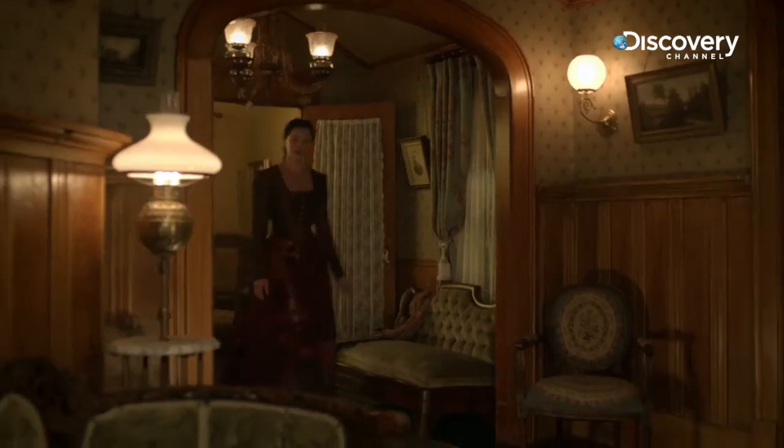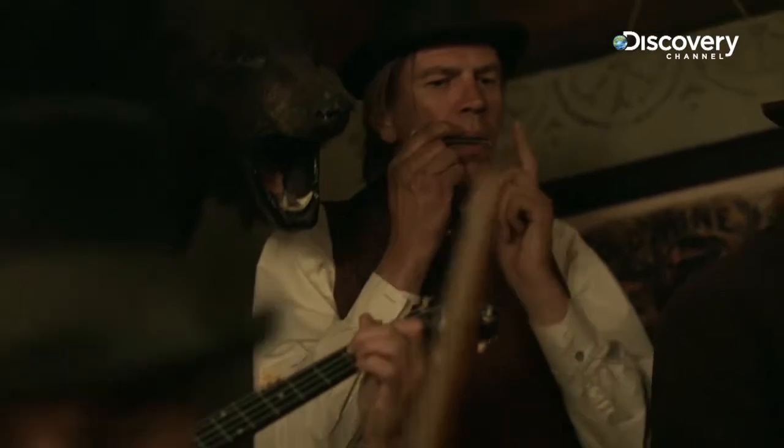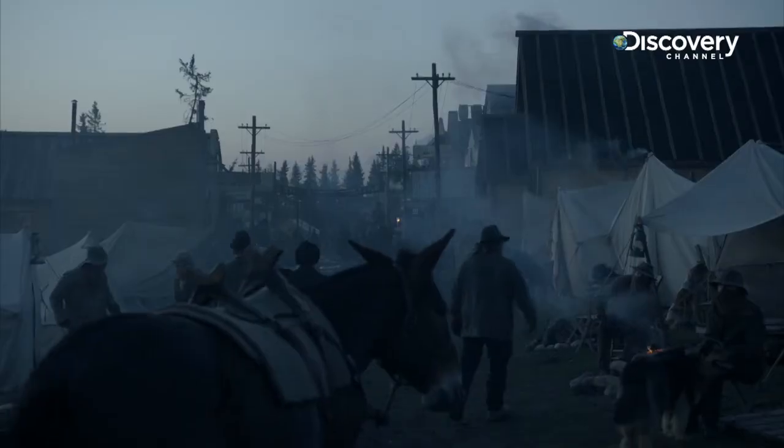The more authentic research you can do, you can add more layers and believability to the set dressing, to the design, to the props. So we brought in telegraph wires to make this an 1897 town, not an 1855 town.